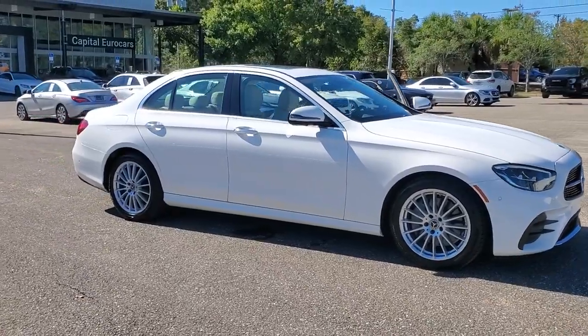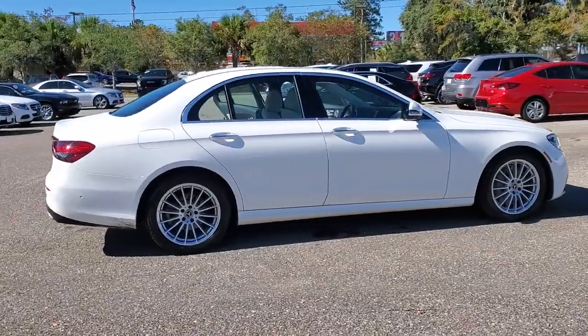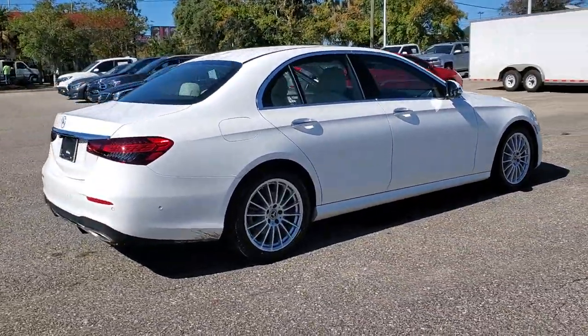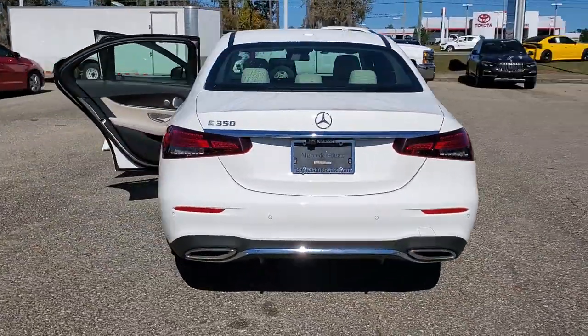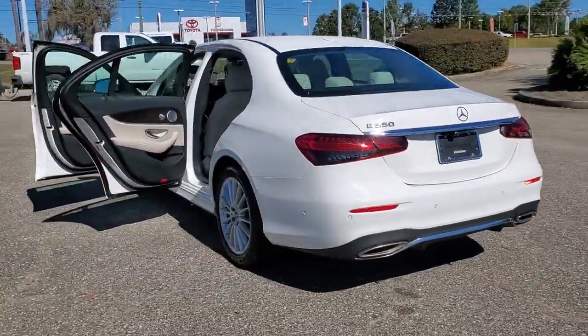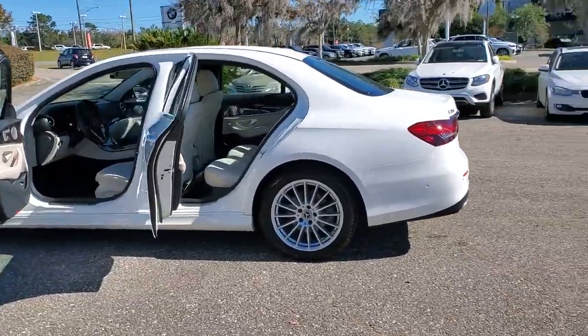Hop into the 2021 Mercedes-Benz E-Class. This vehicle delivers the best of sporty styling and modern efficiency. Confidence comes standard thanks to driver-focused design, state-of-the-art safety features, and a premium feel. These are just some of the great options this vehicle comes with.